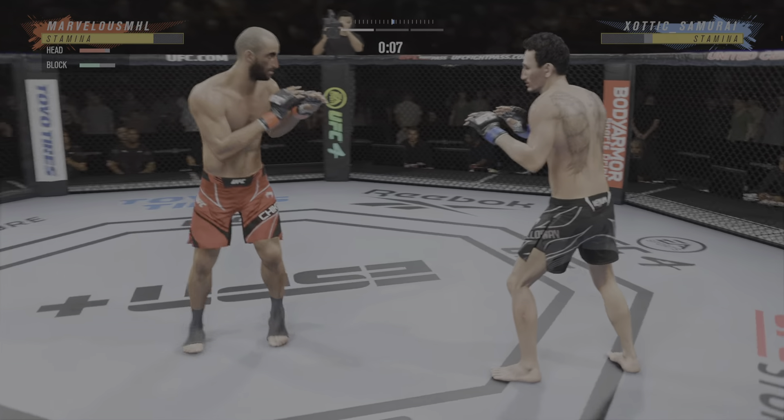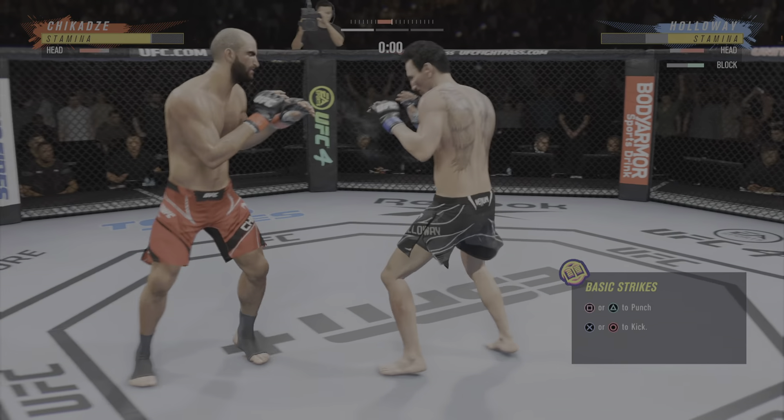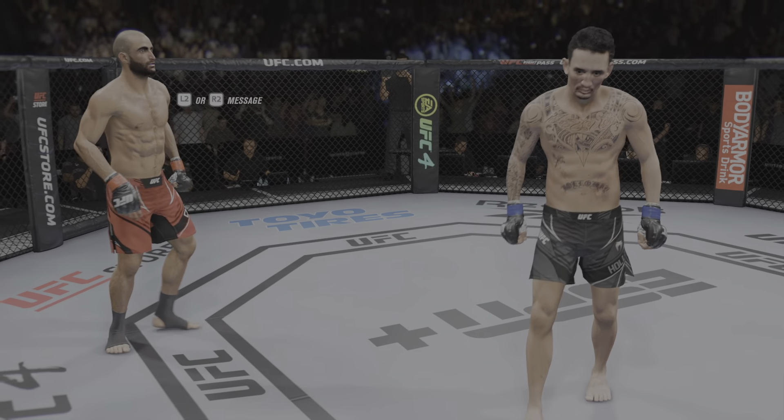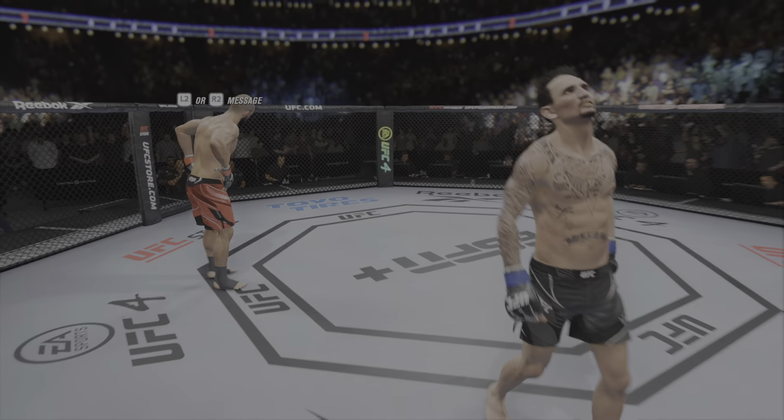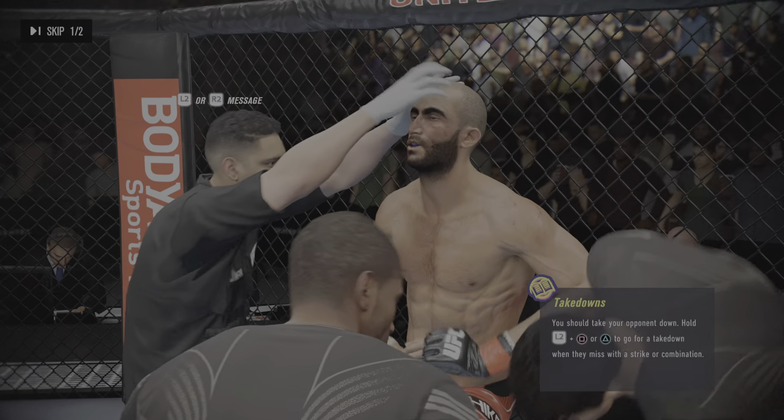Big punch lands over the top. How's he gonna follow this one? Lands a nice straight punch there — now we'll see if he can follow it up. He's throwing bombs. Every time they come into contact, he is throwing bombs.